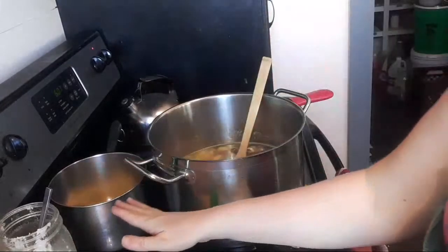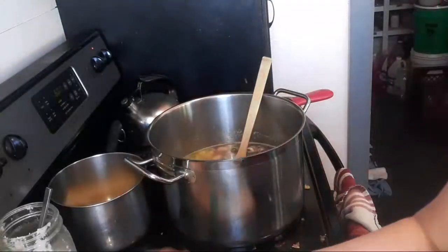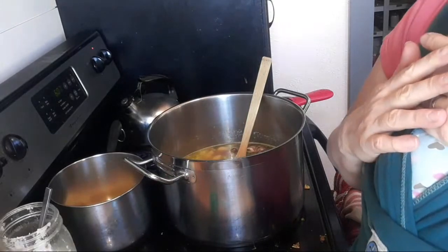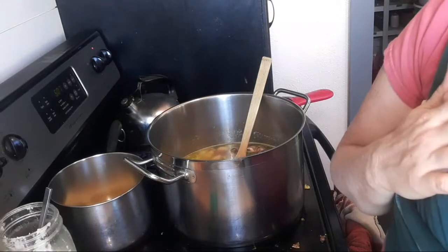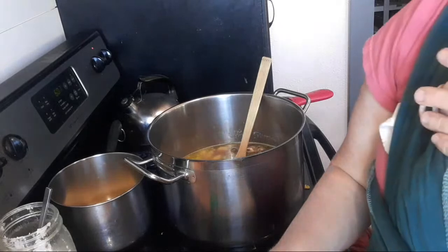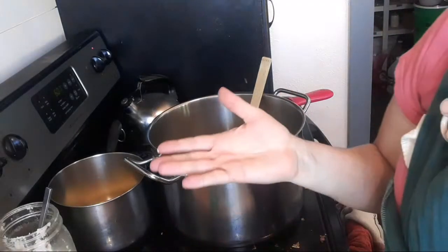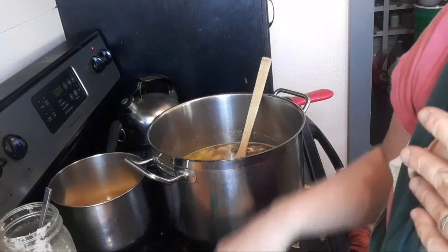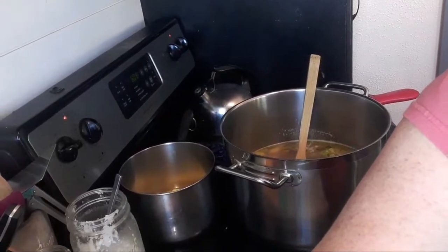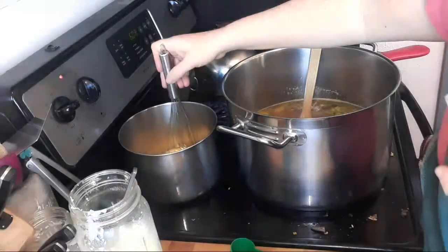In the back pan we're melting butter and then going to add some homemade sprouted flour. This made me think: if sprouting doesn't remove all the phytic acid from oats, it's probably not removing all the phytic acid from flour either — so if you're paying for pre-sprouted wheat berries, you probably shouldn't be. I do have a video on how to sprout your own wheat berries on the channel — all you need is water, a jar, and a dehydrator. As soon as the butter is melted we'll add the flour.